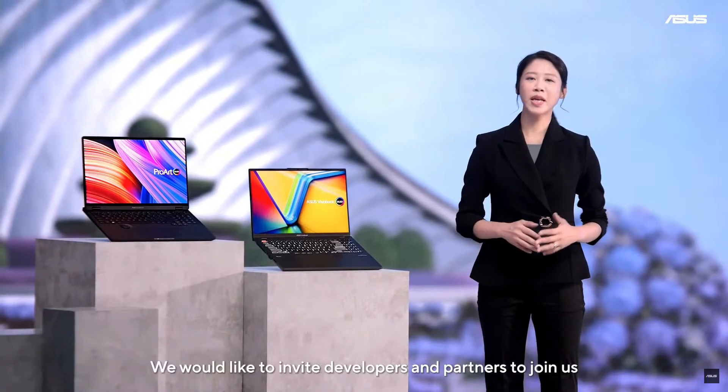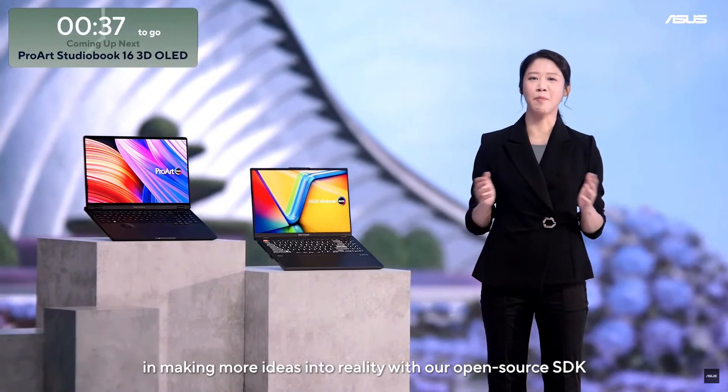ASUS would like to invite developers and partners to join in making this technology a reality.